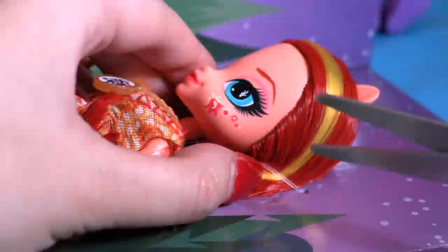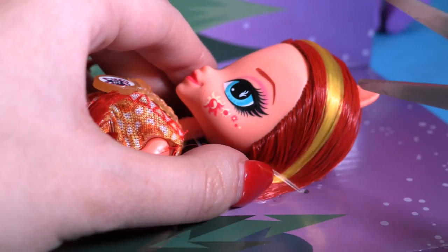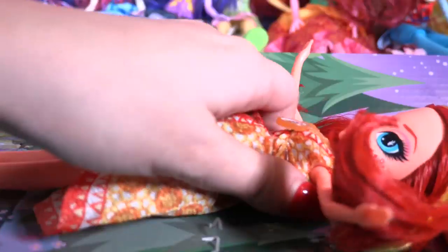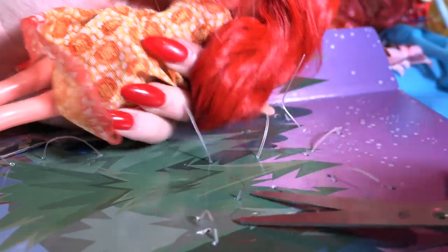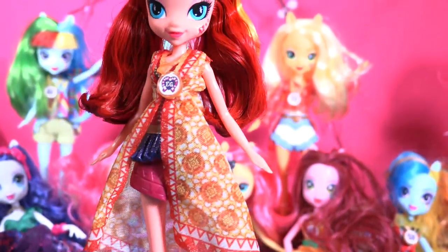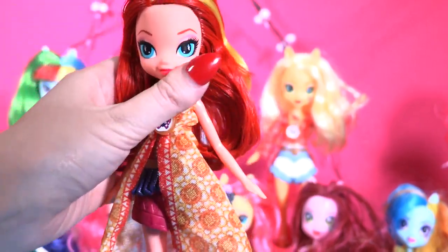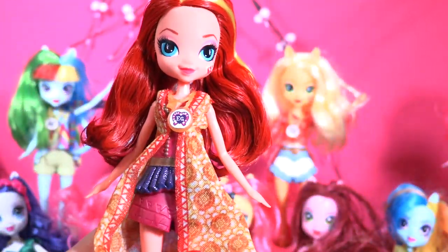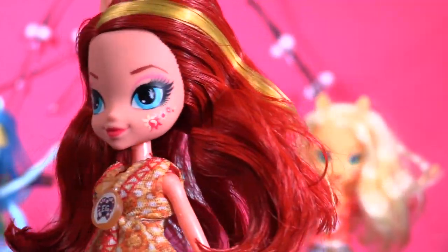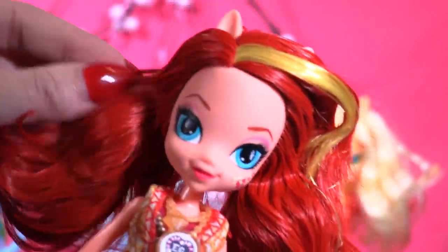Now it's time to set Sunset Shimmer free! Come on, sweetheart. Oh my goodness, little wonders, just look at her! I don't know where to start — first of all, she has amazing hair, a beautiful red which is a little bit darker than the previous one.